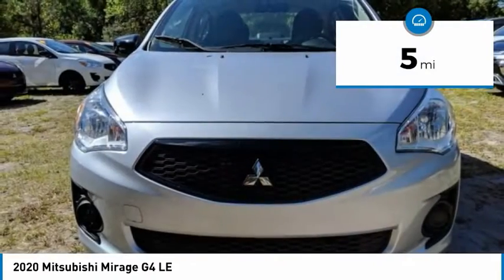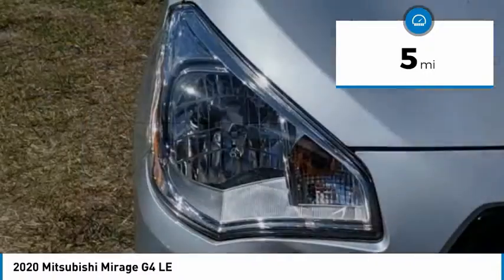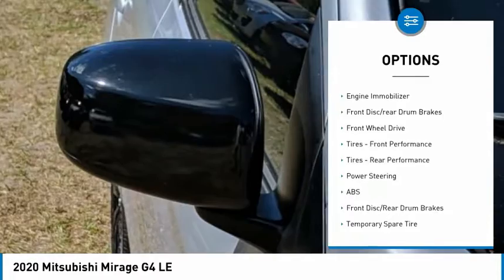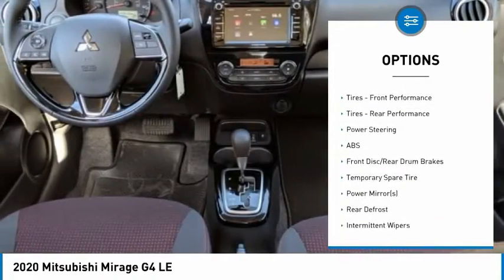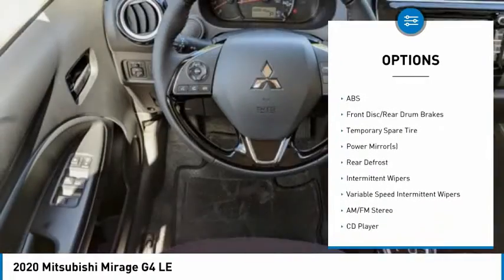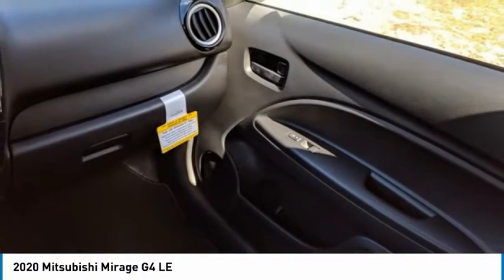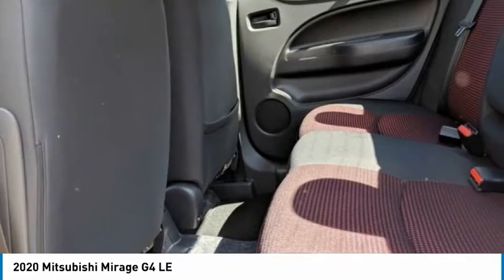This vehicle has less than 100 miles. Here are some of this vehicle's great options: tire pressure monitor, aluminum wheels, brake assist, traction control, stability control, engine immobilizer, front disc, rear drum brakes, FWD, front performance tires, rear performance tires.